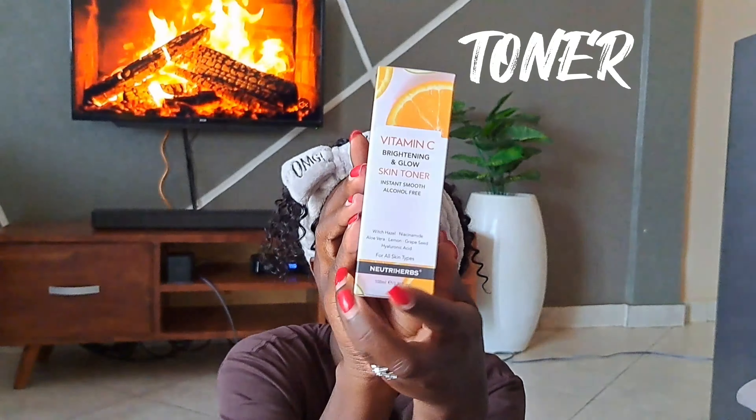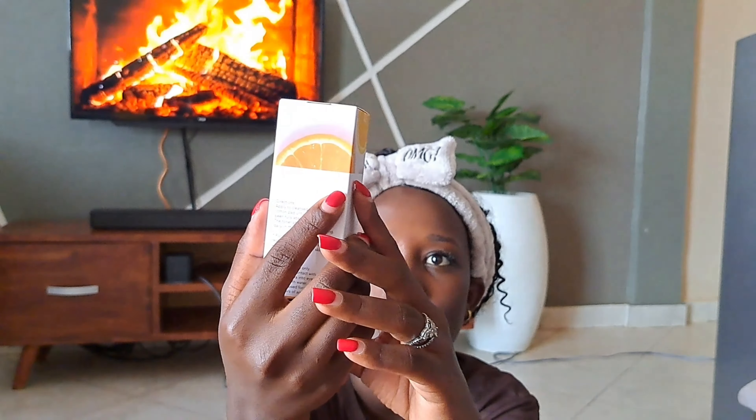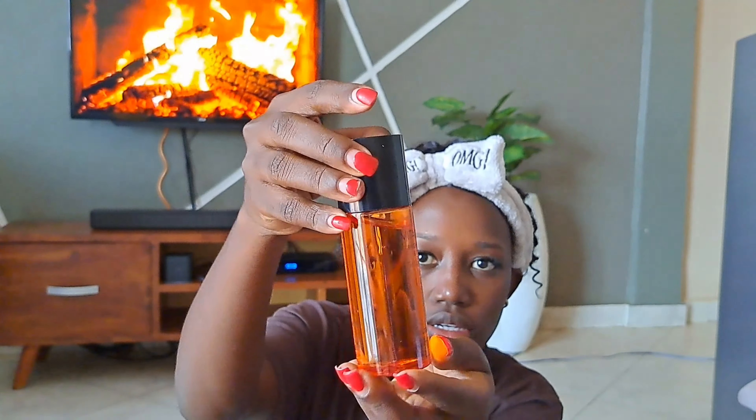Hi guys, welcome and welcome back to my YouTube channel! It's your girl Fortune, and I'm so excited for this video. If you're a returning subscriber, thank you for coming back. If this is your first time on this channel, please consider subscribing — it will help both of us a lot. In today's video we're going to do a skincare product review.